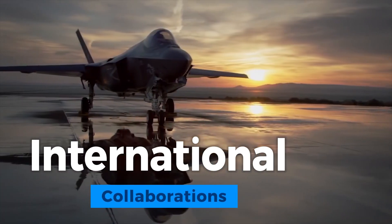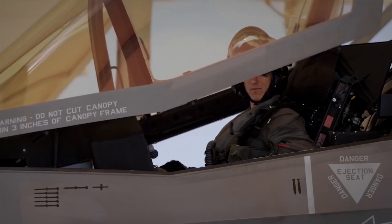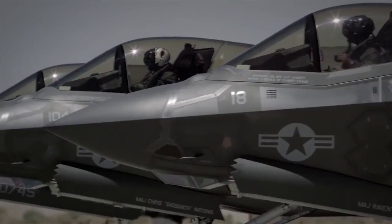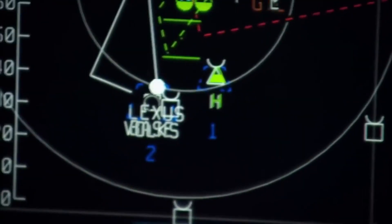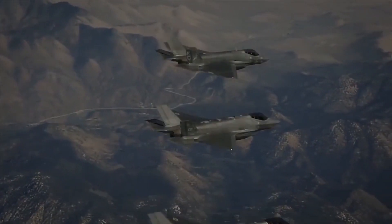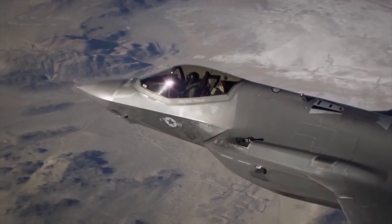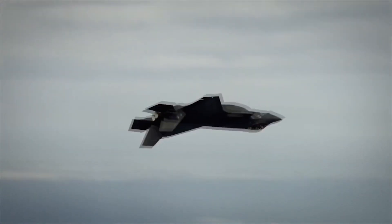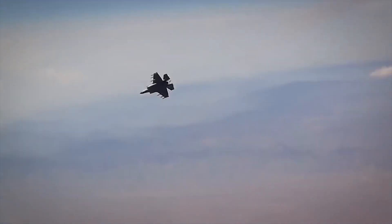The F-35 Lightning II program represents one of the most extensive and successful examples of international collaboration in modern military aviation. Partnering nations, including the United States, the United Kingdom, Italy, Australia, and many others, have contributed not only financially but also in terms of technology, expertise, and industrial participation. This collaboration has resulted in a diverse family of F-35 variants, fostering interoperability among allied nations. Moreover, it has bolstered diplomatic ties and promoted collective security, underlining the shared commitment to maintaining a cutting-edge military capability in an increasingly complex world.